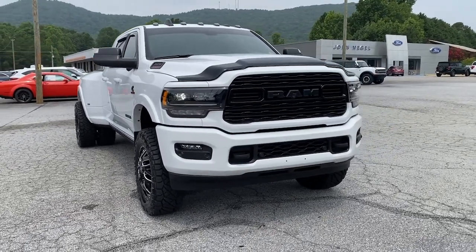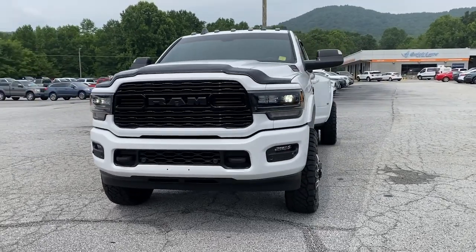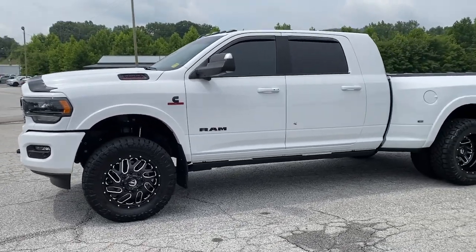You just found the 2022 Ram 3500. With less than 5,000 miles on the odometer, this vehicle stands out from the rest. Treat yourself to a test drive today.